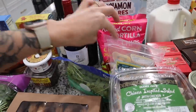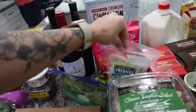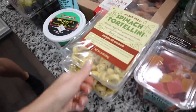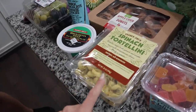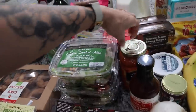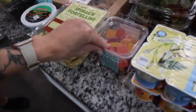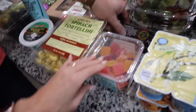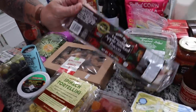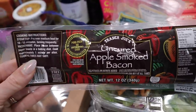I also got coconut cashews — really really good, I love to eat just a handful. I got two boxes of the spinach tortellini, which will be another meal this week. I also got some of their vodka sauce to go with that — so that will be one meal. And then some little fruit jellies for the kids, another little treat to put into their lunches.